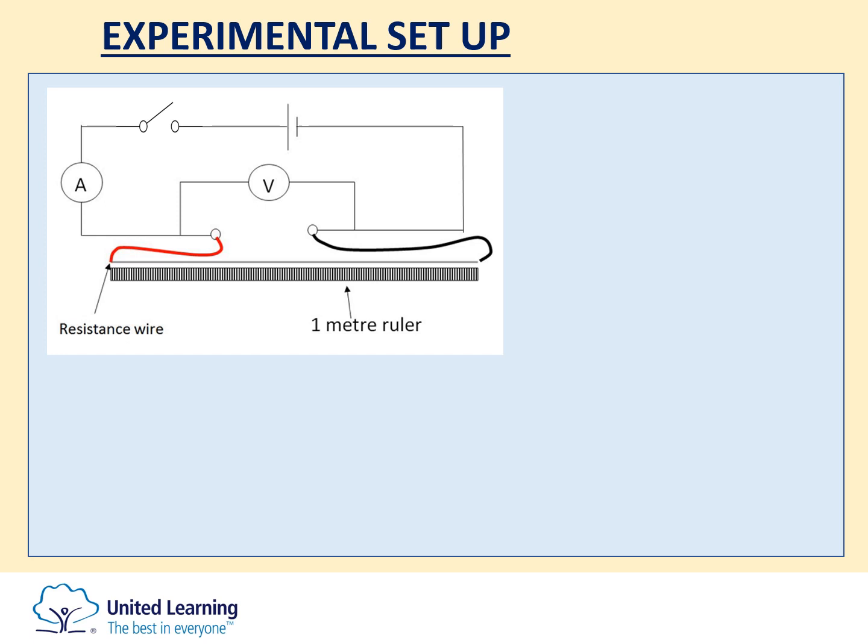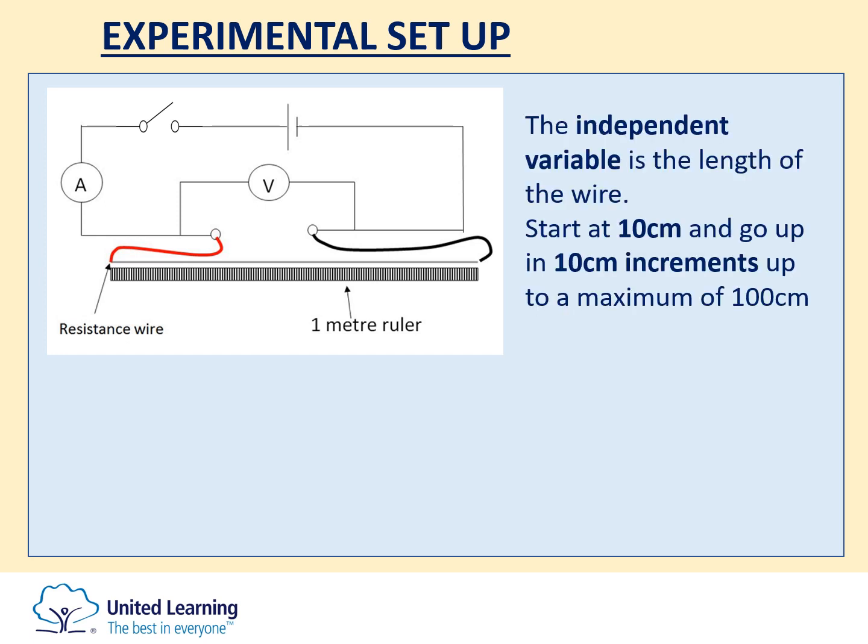With our circuit set up, the independent variable in this experiment is the length of the wire. Starting at a 10 centimetre length and going up in 10 centimetre increments up to a maximum of 100 centimetres will give you a sufficient range of readings.